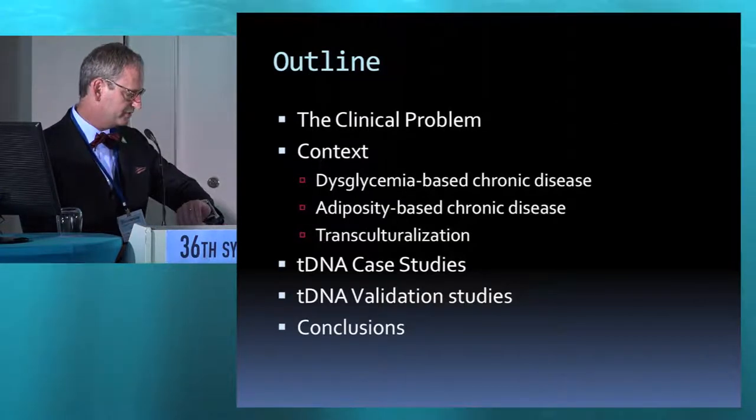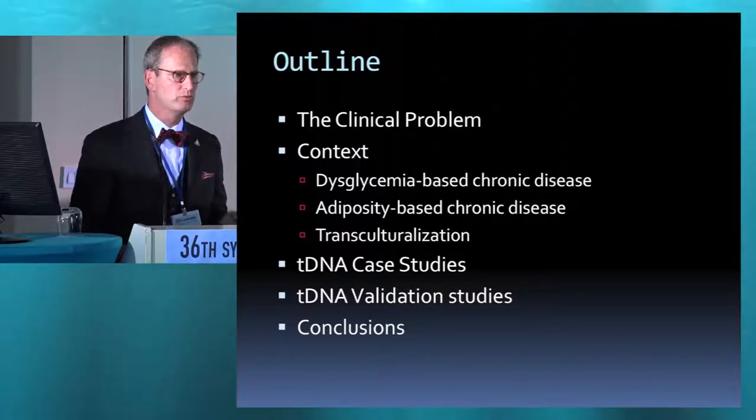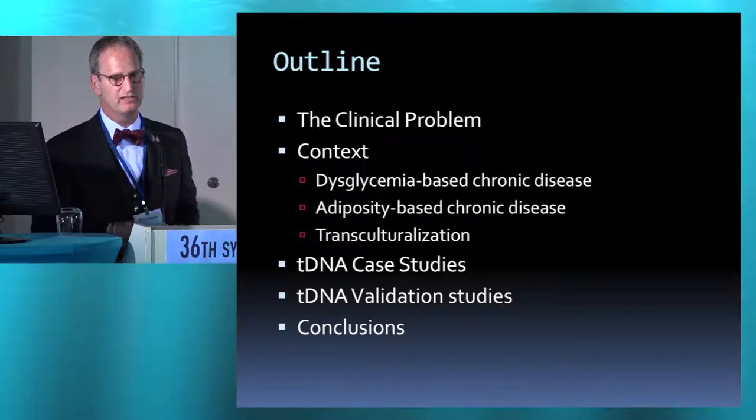The way I want to take you through this is to first define what the problem is and provide you with some clinical context. Then we'll go through some cases and then a validation study.